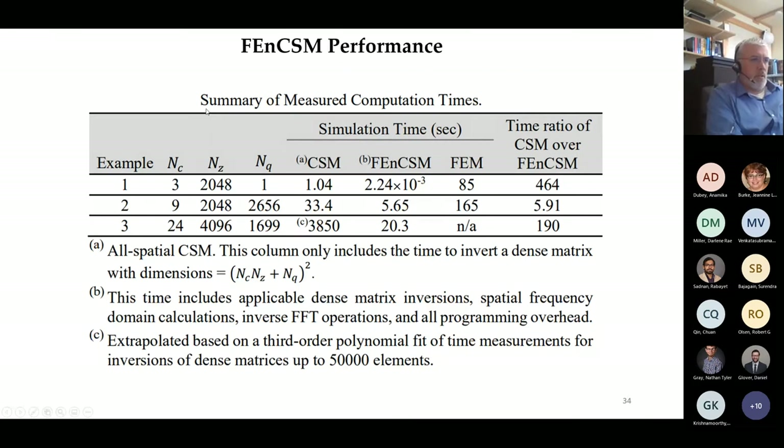A table shows the time ratio of the all-spatial charge simulation method over the Fourier-enhanced charge simulation method. For a large number of subconductor discretization points relative to the number of charges in the region between phase conductors, the improvement is huge. For cases with a larger number of charges in the space between phase conductors, the improvement is not as great but still significant. This Fourier-enhanced charge simulation method made it possible to perform the iterative batch cases needed for the analysis.